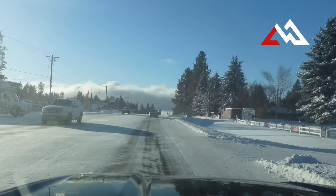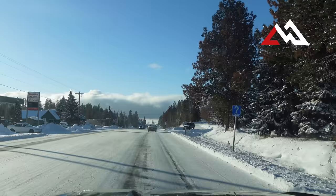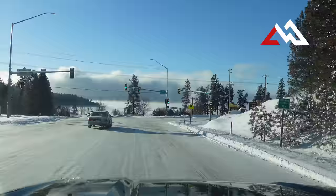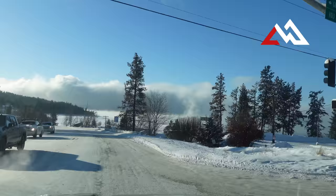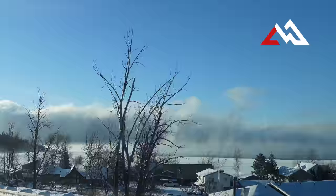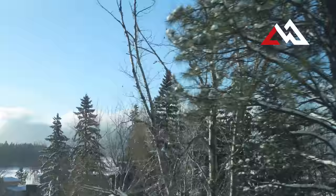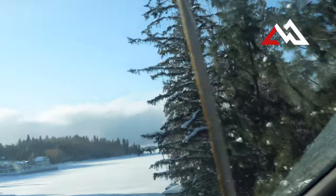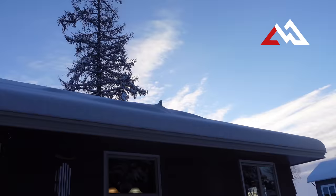Coming into Bigfork, you can see that cloud bank out there — that isn't clouds, that's actually steam coming off Flathead Lake. Flathead Lake rarely freezes over; even after this cold spell it's not fully frozen. The bays close to shore will freeze, but the middle of the lake won't. The lake is 30 miles long by 15 miles wide, so there's a large expanse of open water in the middle. On days like this, as we get closer, you can see all that steam sitting over the lake all day long, making it look like another storm rolling in.